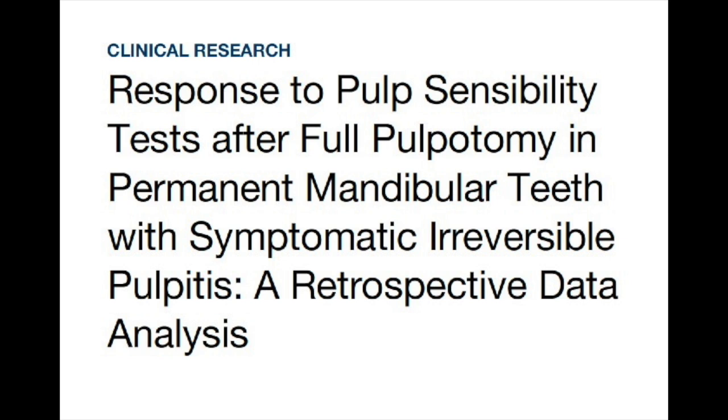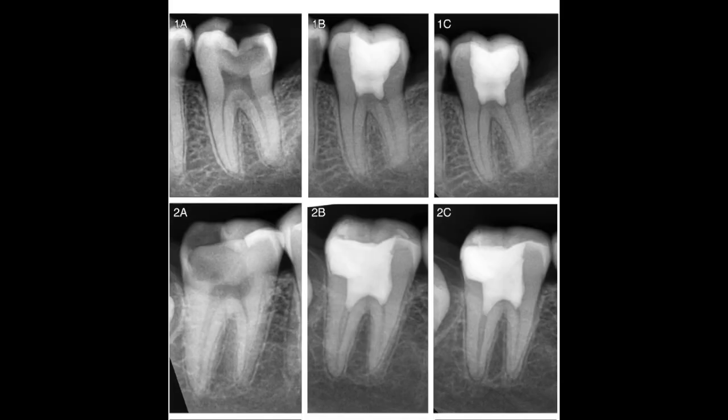All teeth received full pulpotomy with MTA Pro-Root in a single visit, and then were restored with glass ionomer and then composite as a final restoration. At the 12-month recall, EPT was the first test to be performed, and the response was recorded as response or non-response. After that, the cold test was performed, and the case was described as success or failure based on clinical and radiographical criteria for full pulpotomy.